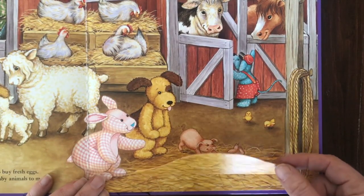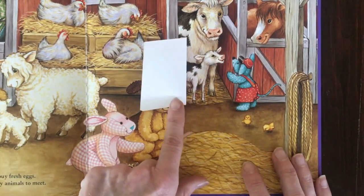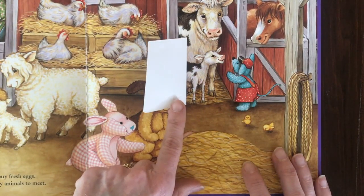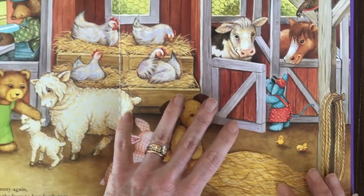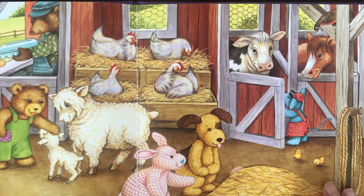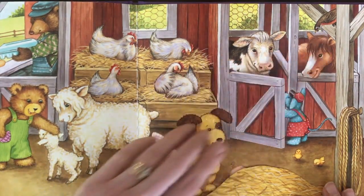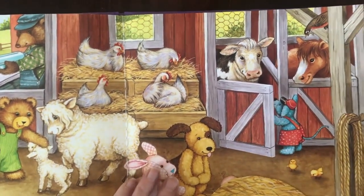Aww, baby pigs! Something's behind this door — it's a calf, a baby cow. Does anybody happen to see the Robin? Looking for the Robin. Do you see it? There it is — there's our Robin. Let's turn the page.